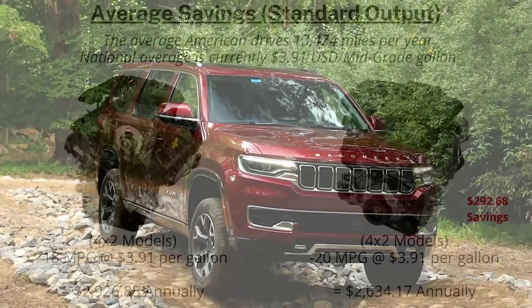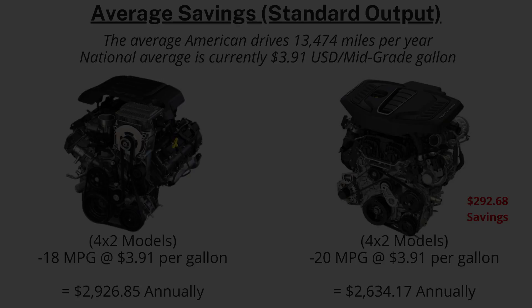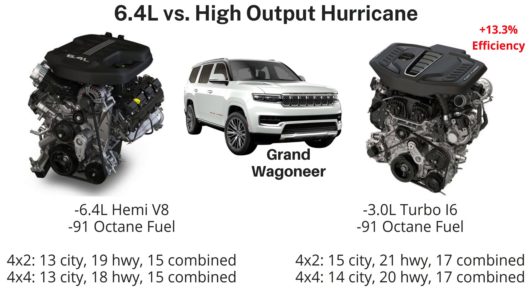Keep in mind these figures are on paper and hard to objectively test given varying traffic conditions. Research shows Americans drive 13,474 miles per year on average. Using the combined MPG for both trims and a national average mid-grade cost of $3.91 per gallon, the 5.7-liter HEMI will cost someone $2,926.85 annually. The 3-liter Hurricane would cost $2,634.17 — a saving of only $292.68 per year.